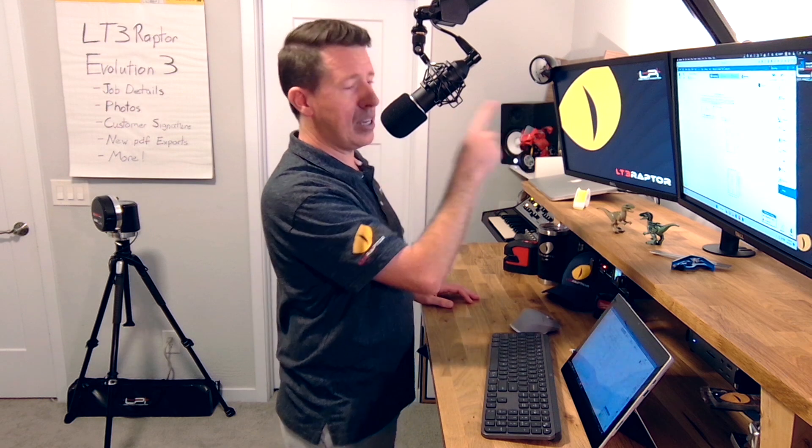One last thing: because we're so grateful for every one of you getting this software out in the field, in the comments section the first person to let us know how many Raptor eyes you see on the screen — we're going to send you some free swag. Stay tuned for more. Thank you.